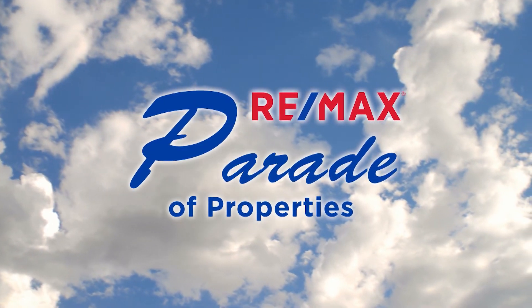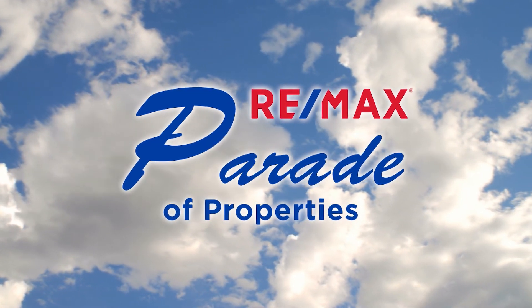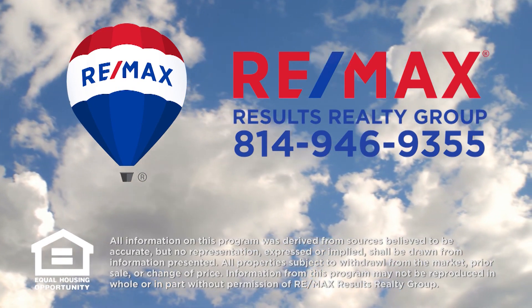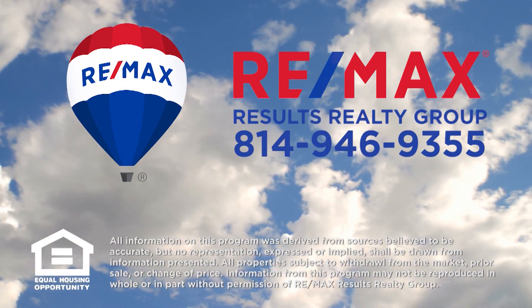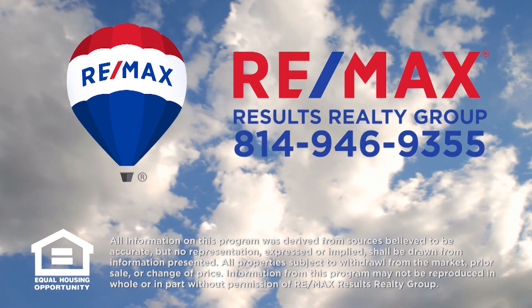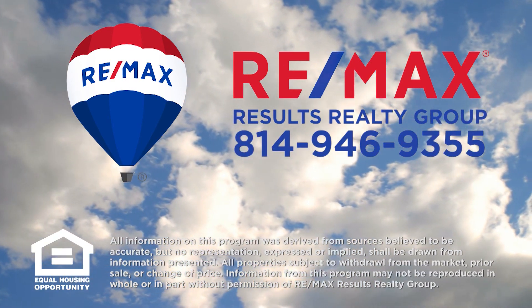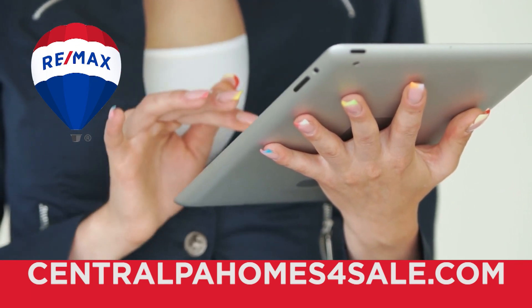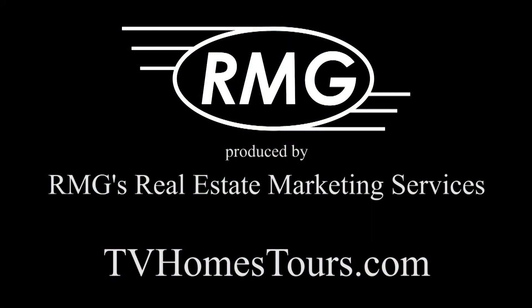Thank you for watching this week's Parade of Properties, presented by RE-MAX Results Realty Group. For more information about any of the listings you saw on today's show, please contact RE-MAX Results Realty Group at 814-946-9355, or learn more online at CentralPAHomesForSale.com. We'll see you next Sunday on the RE-MAX Parade of Properties.